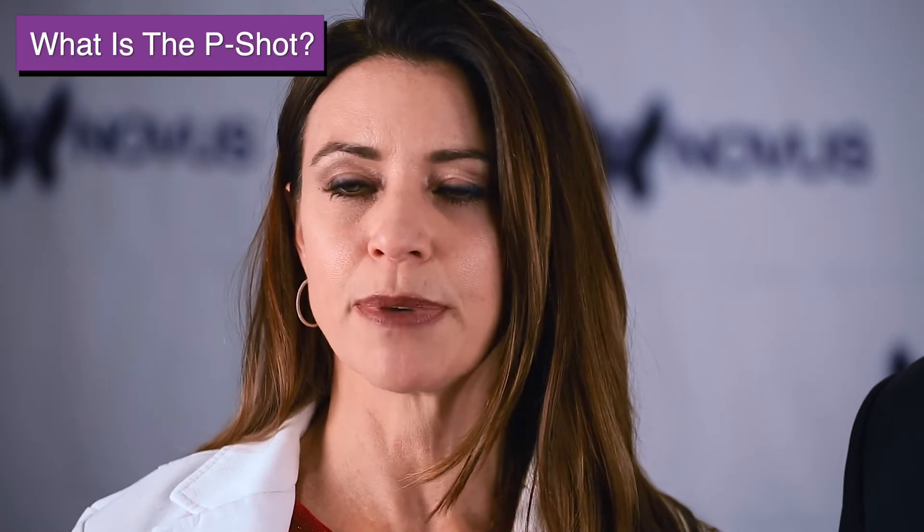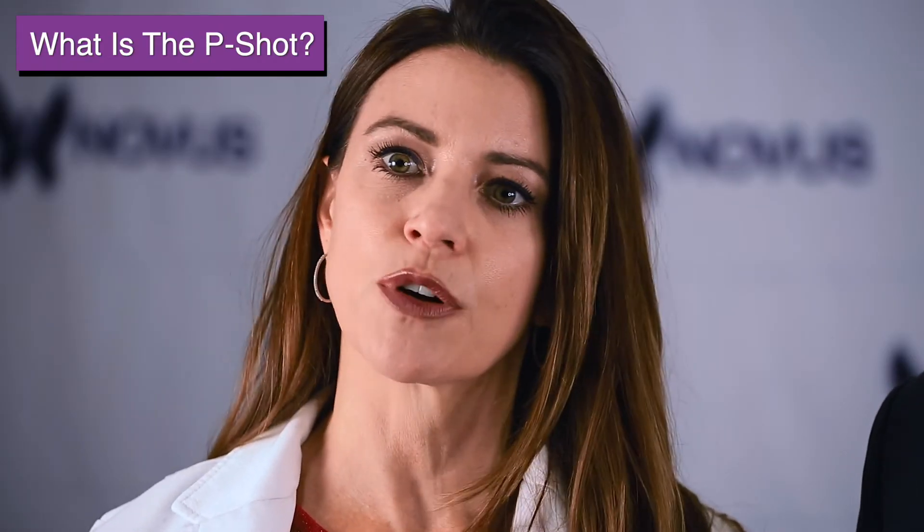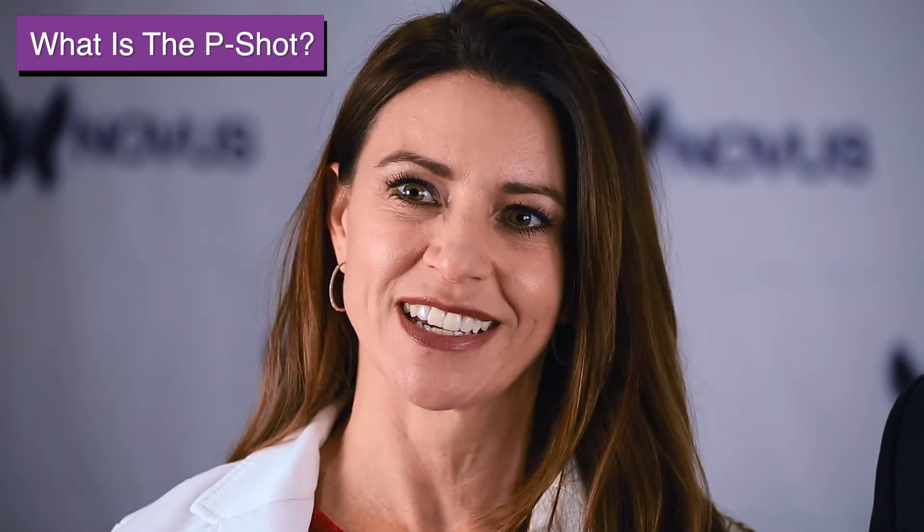PRP is great, especially in a P-Shot, because that's what you're looking for — you want to regenerate that tissue, especially if you have any kind of scar tissue. For our Peyronie's patients, it's going to go in and remodel and break down that scar tissue, rebuild new tissue, and bring new blood vessels in. So it's really enhancing your results.